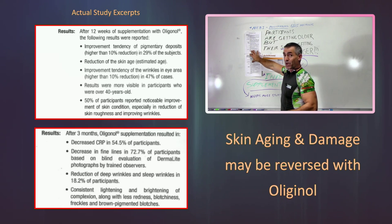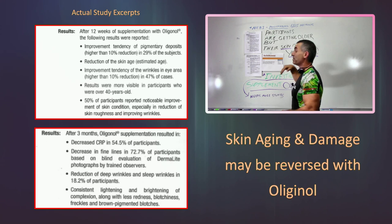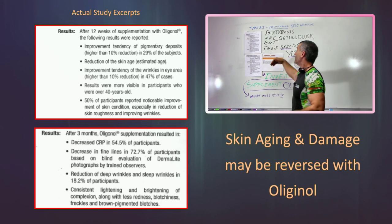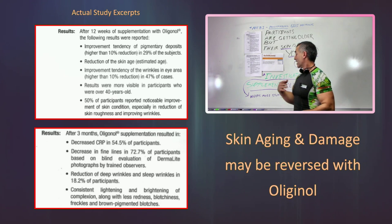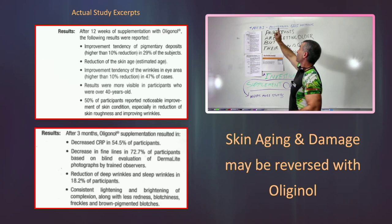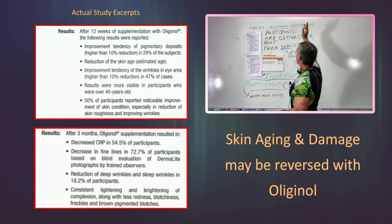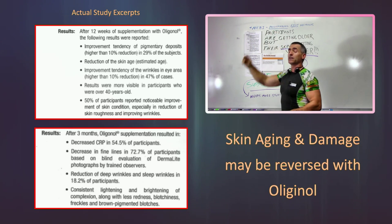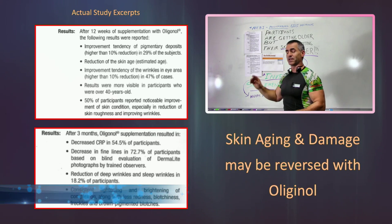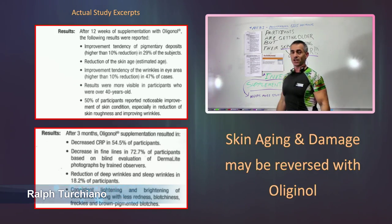But if these pilot studies pan out the way they are — working so fast in such a short period of time — this is going to be one incredible supplement when it comes to generally the health of the skin, or rejuvenating the skin would be better terminology. Again, it needs more studies. Go to the National Center for Biotechnology Information, type in 'polyphenol and skin,' glance through those abstracts, and look forward to oligonol being one of your favorite skincare products in the future, provided these pilot studies pan out. Ralph Turgiano signing off.